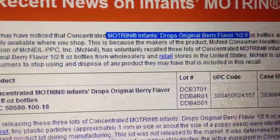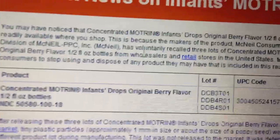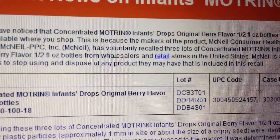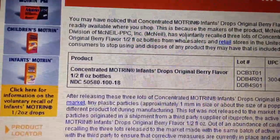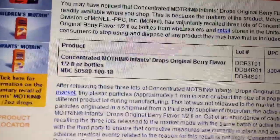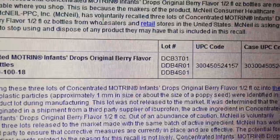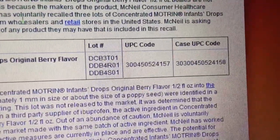Johnson & Johnson has issued a voluntary recall for three lots of concentrated Motrin infant drops, original berry flavor, half fluid ounce bottles. This is the product name, and this is the lot numbers, UPC code, case code — I guess if you buy it by case.